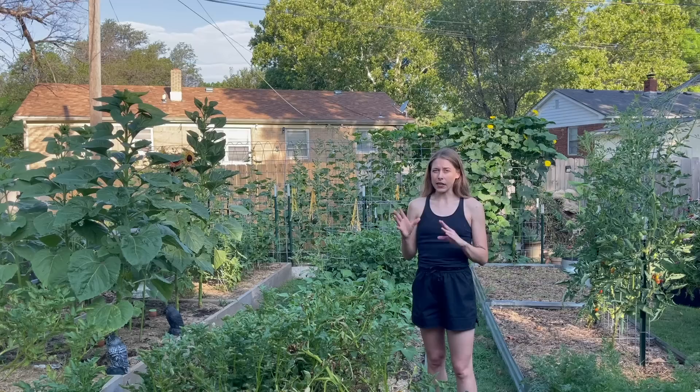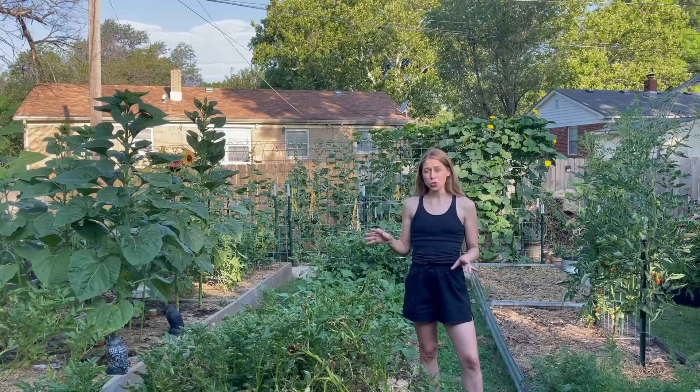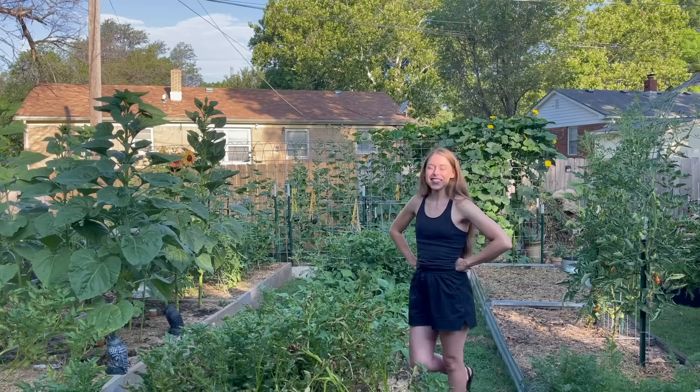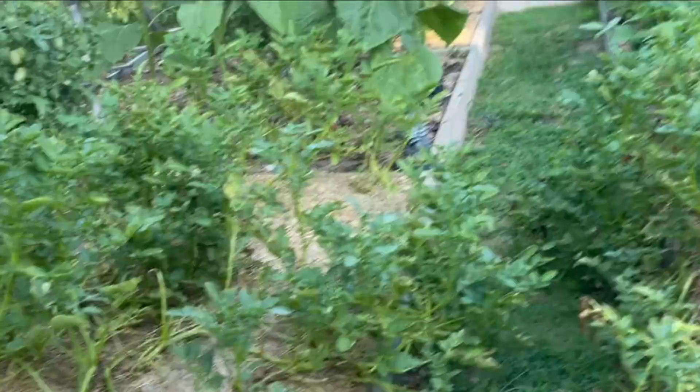We also have my potatoes — these two beds are Kennebec potatoes, which are blight resistant. I really wanted that because last year my potatoes got hit with blight and I had to pull them early with a very small harvest. Kennebec takes roughly 100 to 120 days to full maturity and we're currently in the mid-to-late 90-day range. I'm hoping this is the year I finally get good potatoes. You can clearly see this bed didn't fill out as much as the other — the difference is these were cut seed potatoes and those were whole seed potatoes, so I'll be really interested to see what the difference is between the beds.